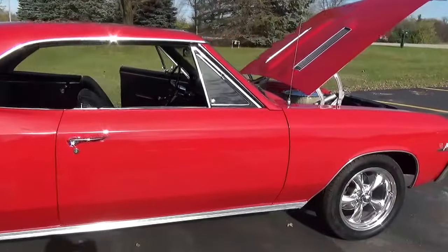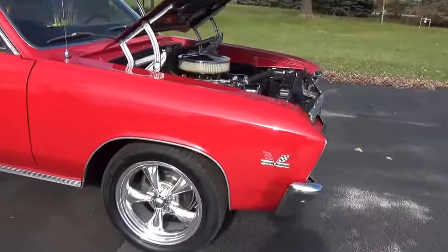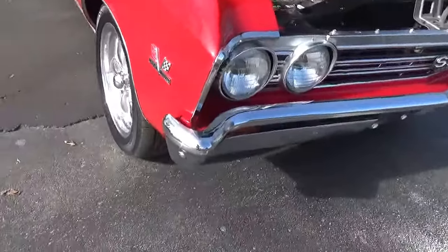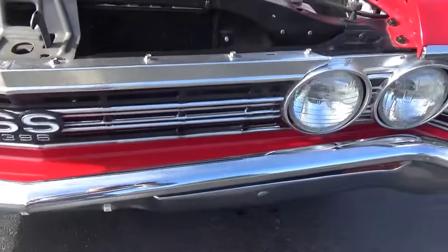Got the torque thrust wheels on it — the 17's. Front disc brakes. The grill and bumpers all look very nice.